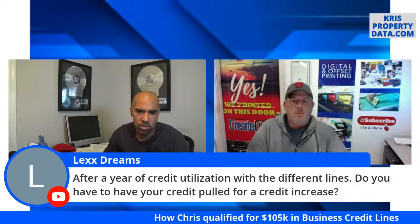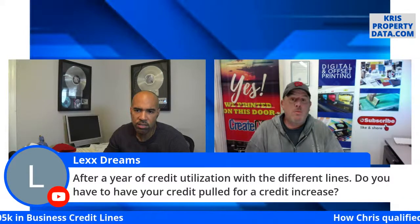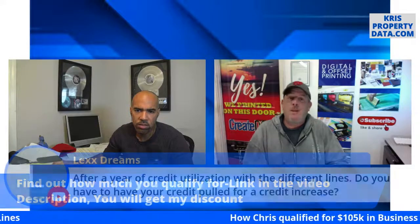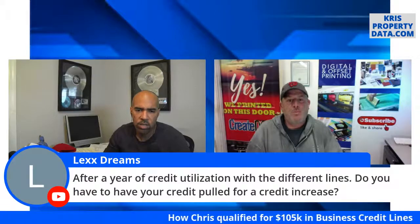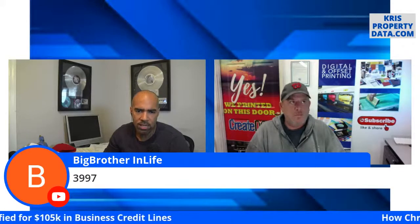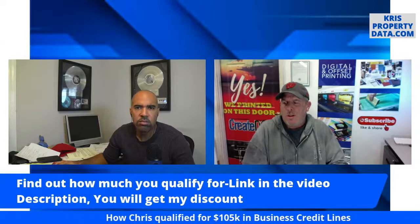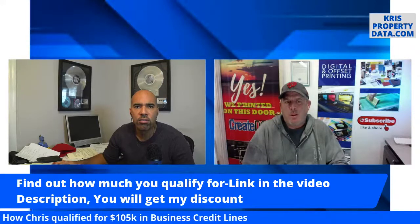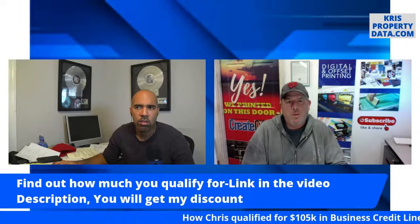Lex wants to know: after a year of credit utilization, do you have to have your credit pulled for a credit increase? As of right now, no — but I say that cautiously, because we're in the process of the second round and nothing has come up about pulling credit again, but they might. The fee — going directly to their website is about $3,997; through my link it's about $3,497, so you get a $500 discount. It was almost $5,000 about a year ago, so that's a $1,500 difference.